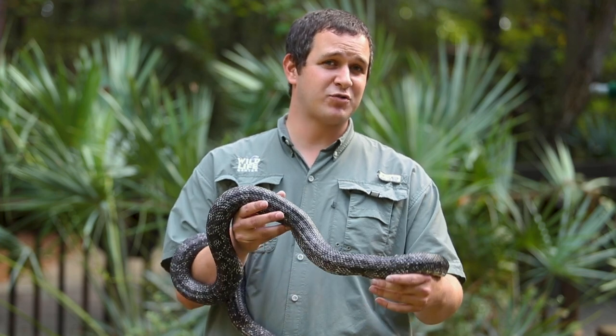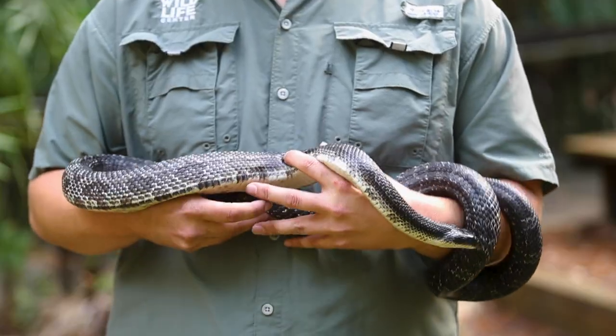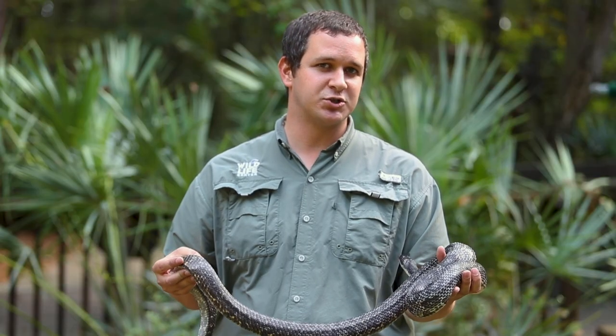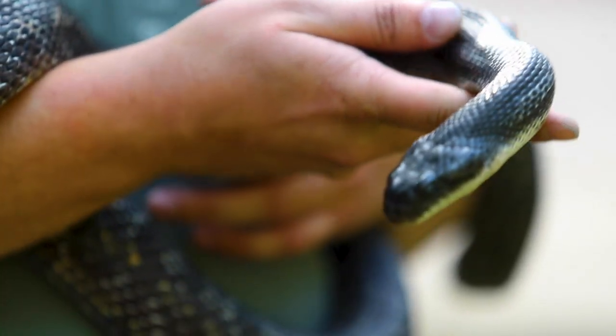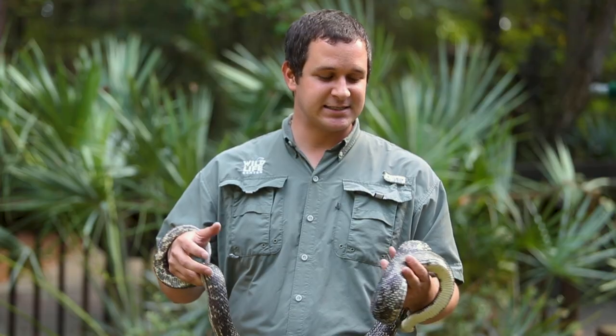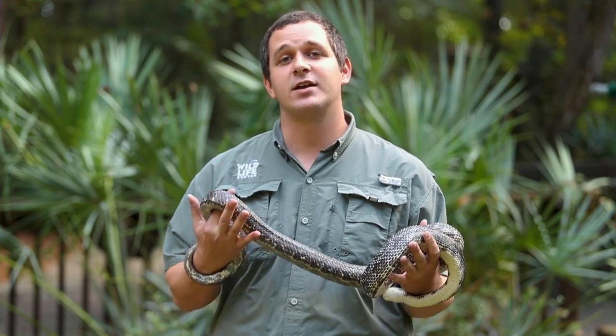This is an eastern rat snake — it's the black phase. We have two other phases here in Georgia: a gray phase and a yellow phase. This is one of the 44 species of snakes here in Georgia. He is a non-venomous snake, so he will not put you in the hospital. We have six venomous snakes here in Georgia, so odds are if you come across a snake you're actually going to find a non-venomous one.